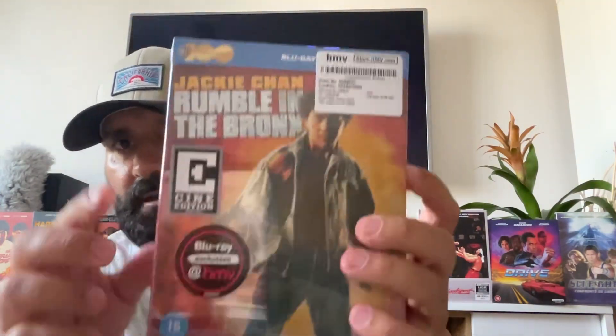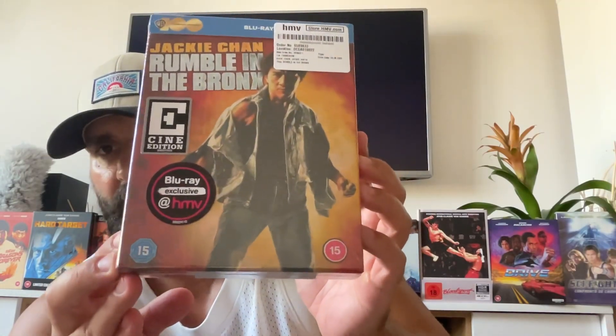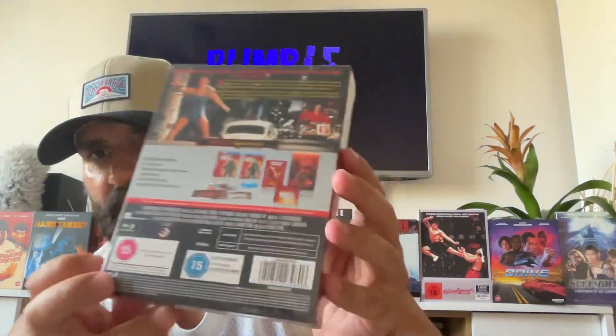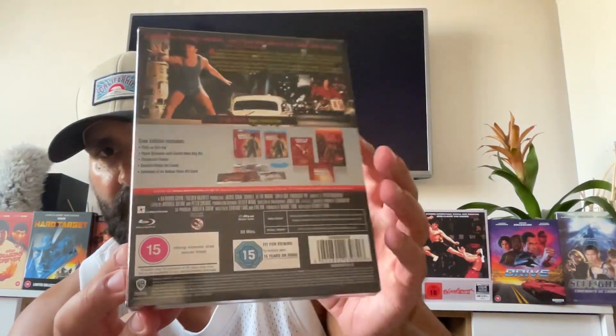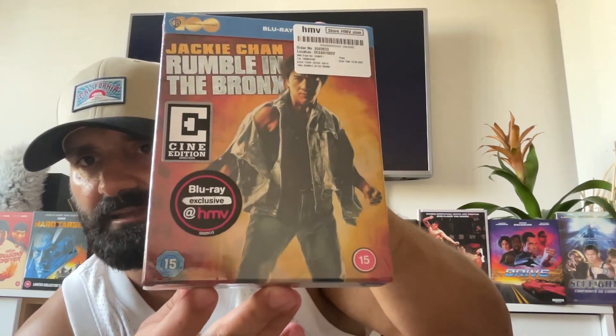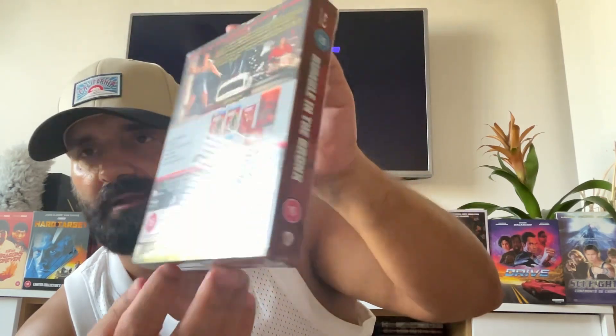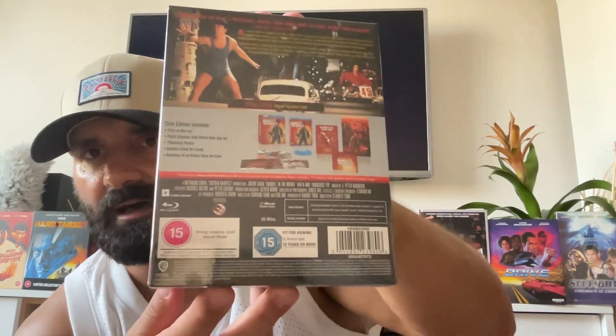So you can see it looks cool. It's a Blu-ray — here it's Warner Brothers. As you might know, this one originally was a New Line Cinema and Golden Harvest release, but as you might know, Warner Brothers bought New Line Cinema. You can see the slip cover — a Cine edition, HMV exclusive. If you are in the UK, go and buy this one.